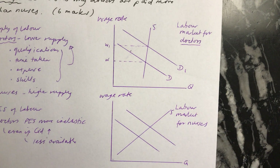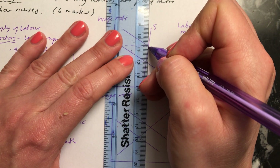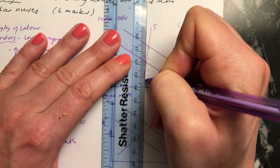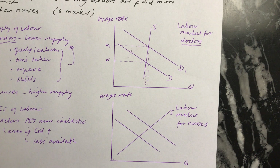We're not at the moment looking at the quantity, but you can see this is why it's inelastic: the percentage change in quantity demanded is much smaller than the percentage change in the wage rate.